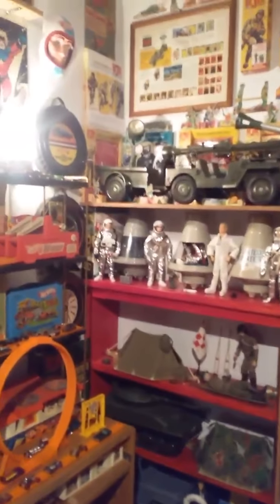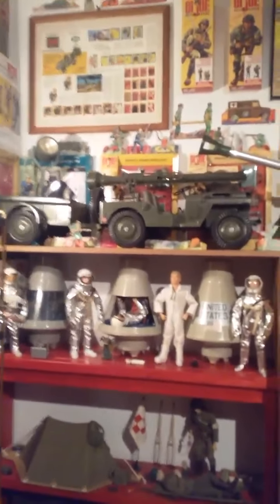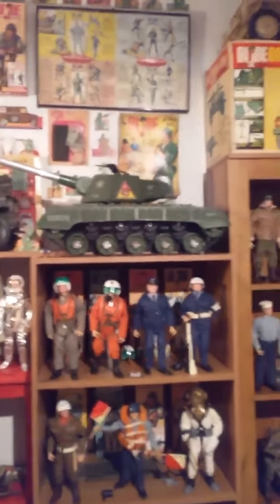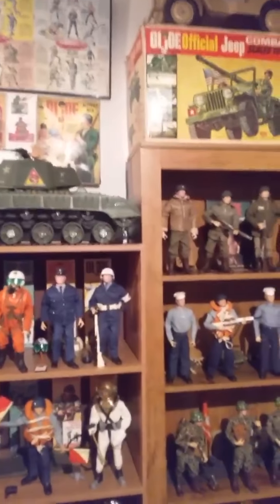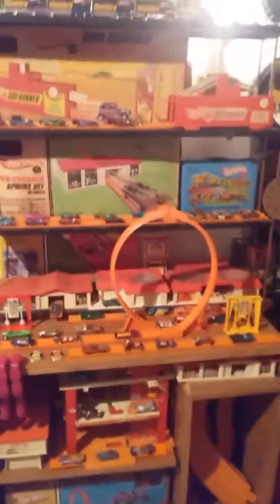Starting off with America's movable fighting man, GI Joe — greatest toy ever made, no question in my mind about it. And you can't beat those Mattel Hot Wheels either.